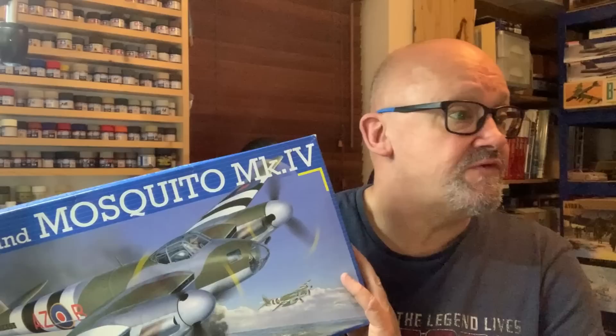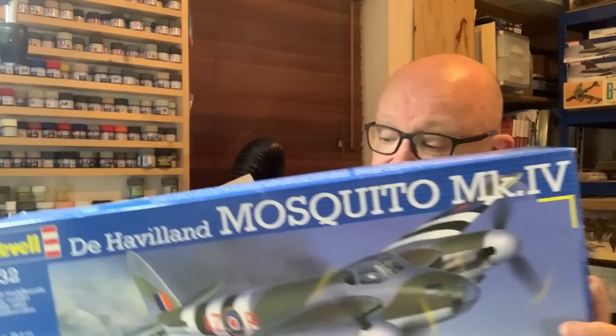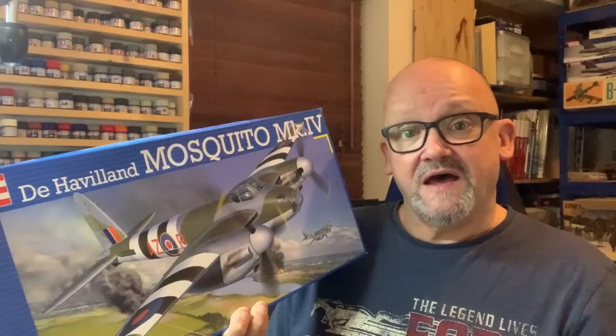...and you don't really care if it's a glass nose bomber or what it is, then you could always get this one, which is currently on Amazon for £29.95 — I paid £25.95 for mine. They do tend to vary in price. It's an old kit but it's a 1/32nd scale Mosquito, and at the end of the day if you want one to put on your shelf...